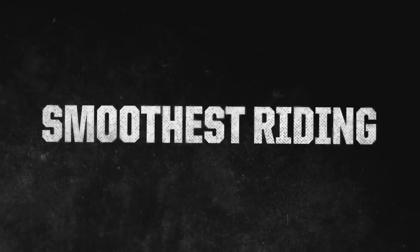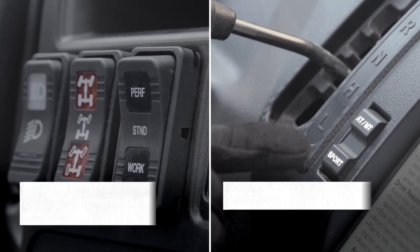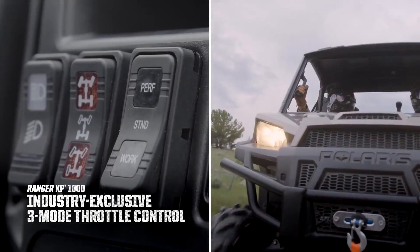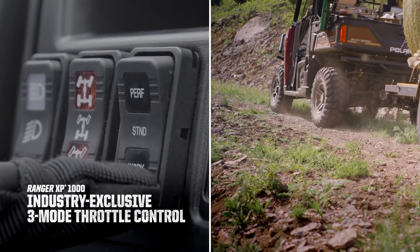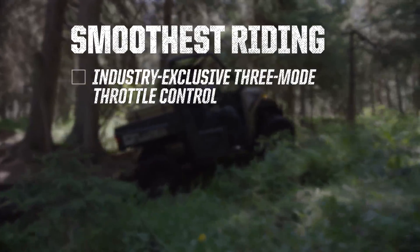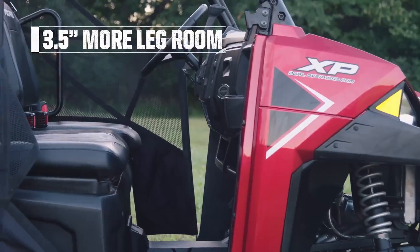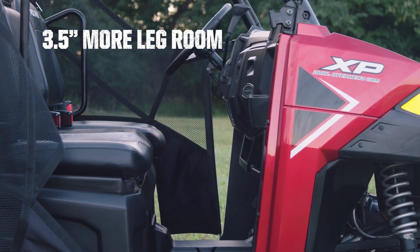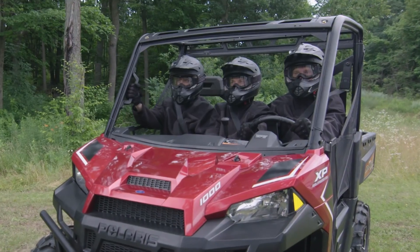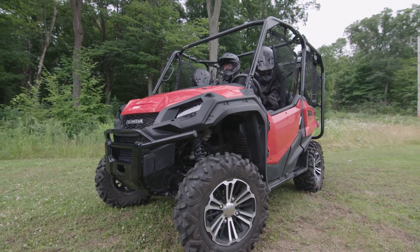Now let's see how the Ranger controls all that power and provides the industry's smoothest ride. Ranger's industry-exclusive three-mode throttle control gives you snappy throttle response in performance mode, and in work mode delivers the finesse needed for precise maneuverability. Ranger's legendary smooth ride starts with three and a half inches more legroom to accommodate taller drivers and an adjustable seat slider for a tailored fit behind the wheel. Pioneer's cramped cab leaves both driver and passenger wanting more.